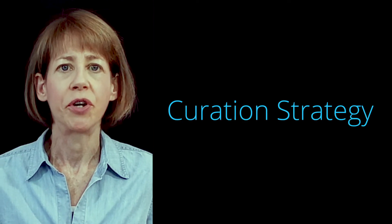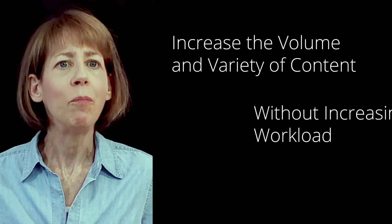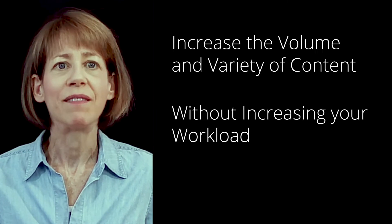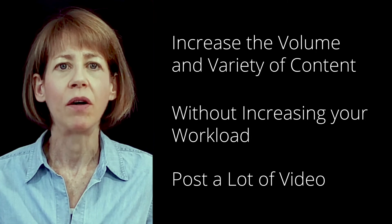For this reason, I recommend a curation strategy. Using curation, you can increase the volume and variety of content you post without massively increasing your workload. Because video gets 10 to 12 times more engagement than text, make sure you post a lot of video content.